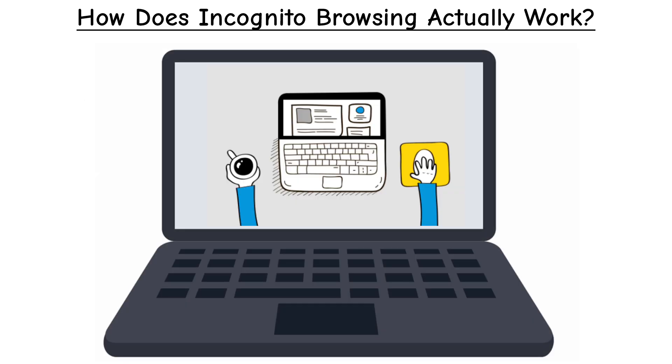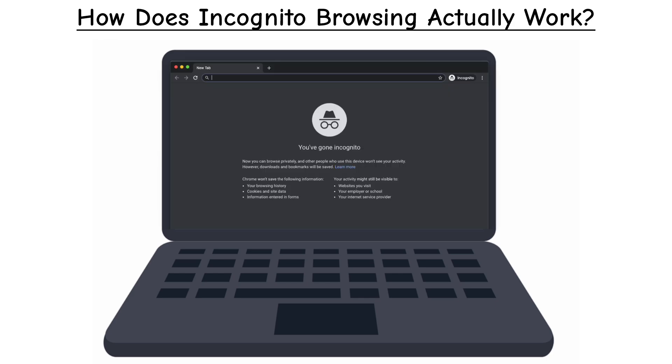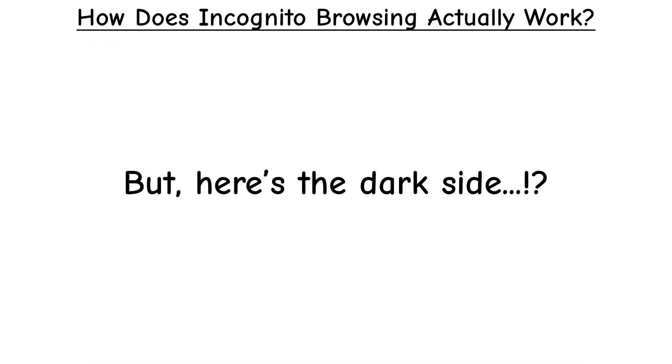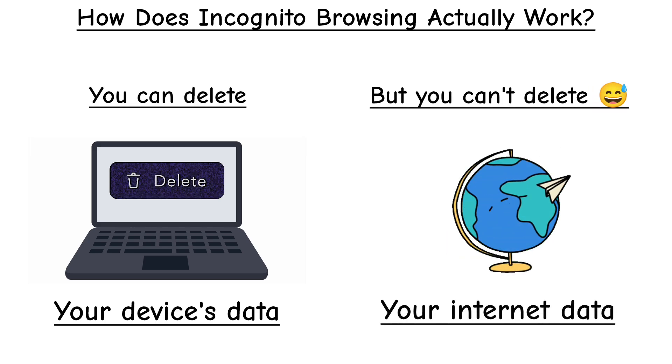While you're in incognito, websites work normally. You can still log in, watch videos, and shop online. But the moment you close that window, it's like your session never happened. Here's the catch though — the deletion only happens on your device. Outside of your computer, your traffic is still flowing across the internet normally.